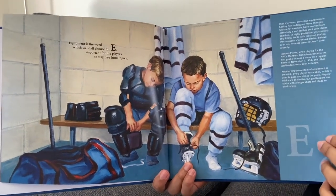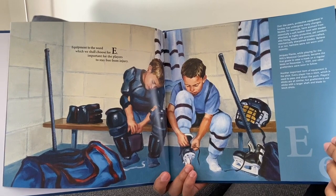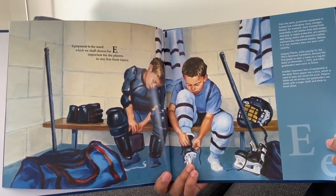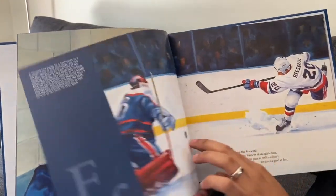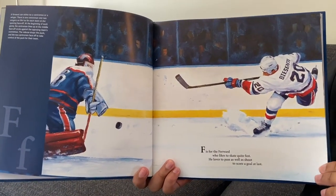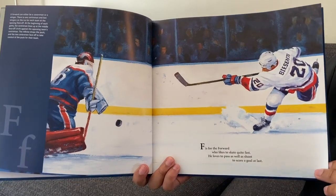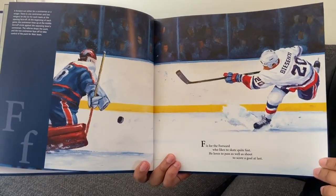Equipment is the word which we shall choose for E — important for the players to stay free from injury. F is for the forward who likes to skate quite fast. He loves to pass as well as shoot to score a goal at last.